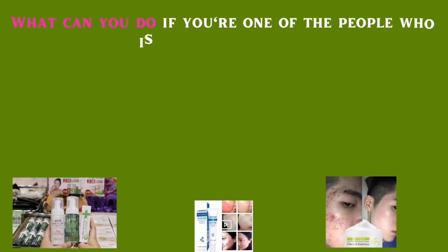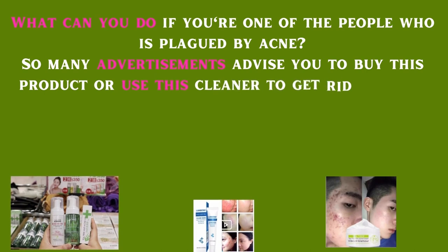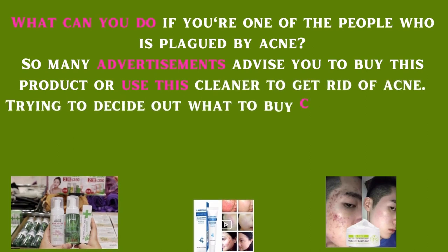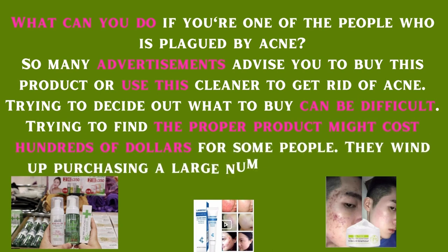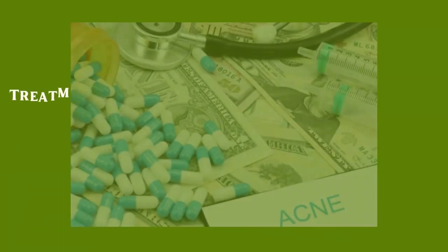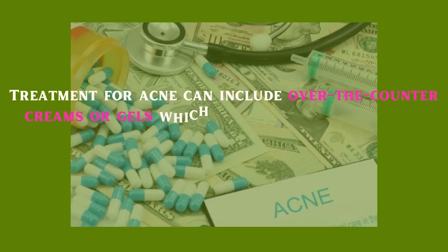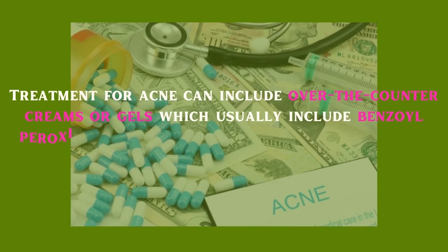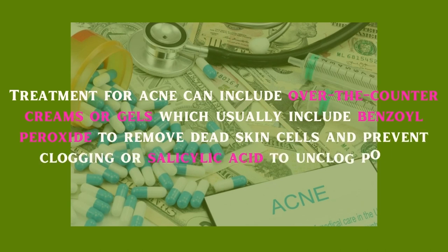What can you do if you're plagued by acne? So many advertisements advise you to buy this product or use this cleaner. Trying to find the proper product might cost hundreds of dollars — people wind up purchasing a large number of things that never seem to work. Treatment for acne can include over-the-counter creams or gels, which usually include benzoyl peroxide to remove dead skin cells and prevent clogging, or salicylic acid to unclog pores.